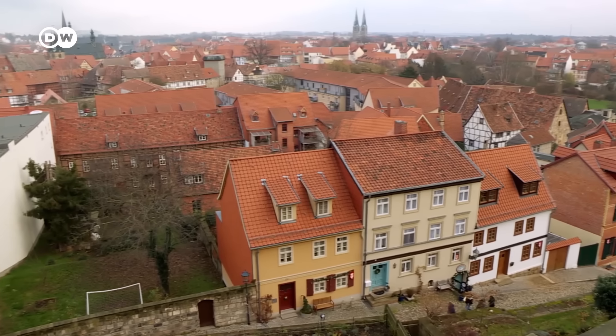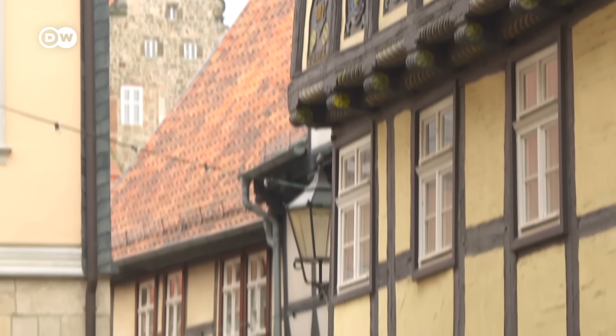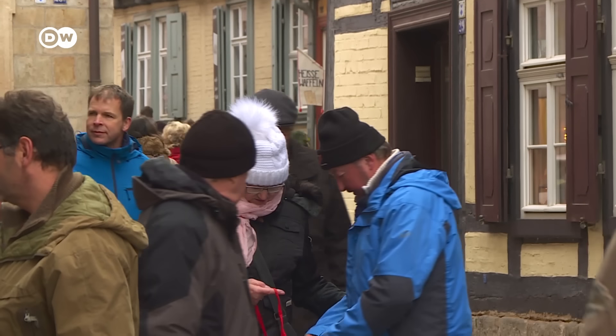The church is surrounded by over 1,000 medieval half-timbered buildings, the largest number anywhere in Germany. It's a major tourist magnet, so its alleys can get very crowded.